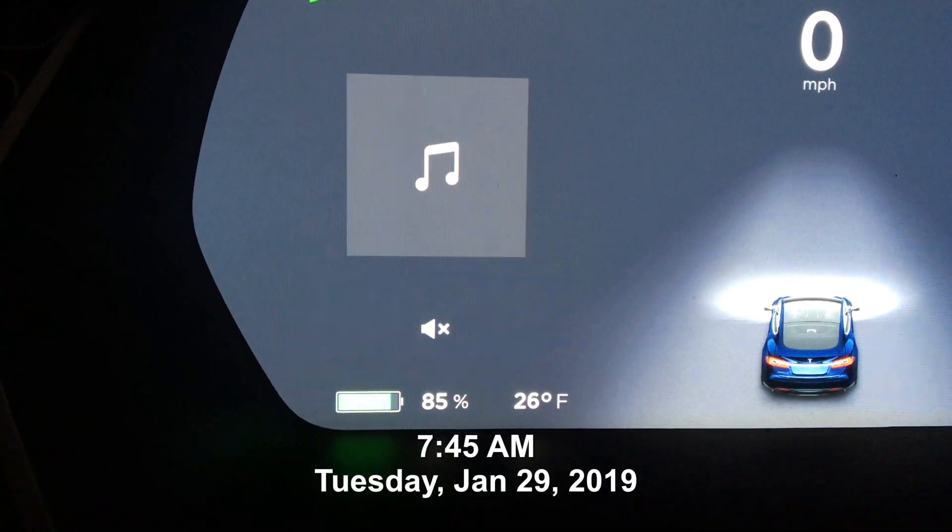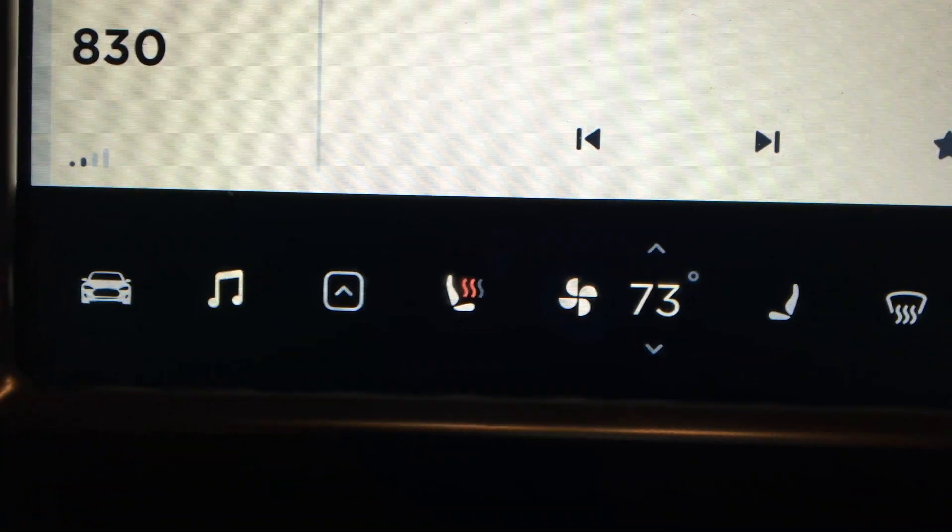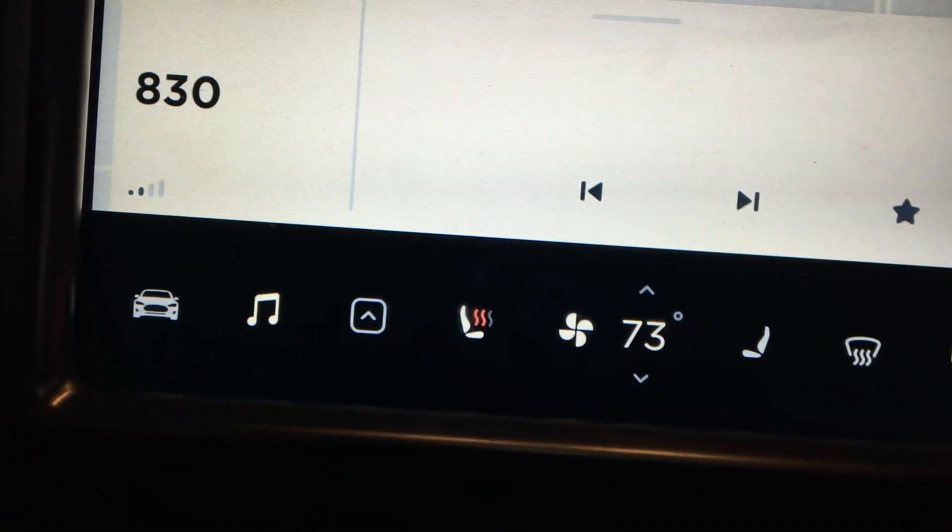85% charge, just unplugged in the garage. It's 26 degrees in the garage and the temperature in the car is set to 73. The seat heater's on, so didn't have to go outside in 8 below weather.